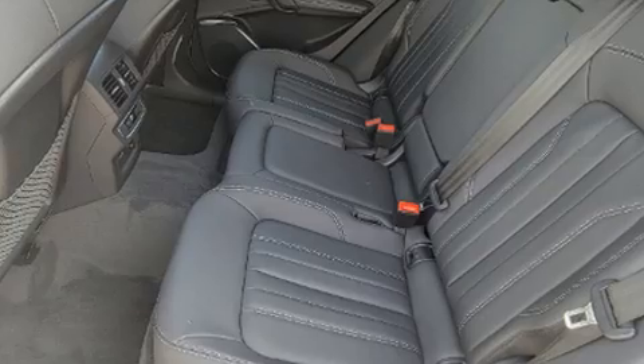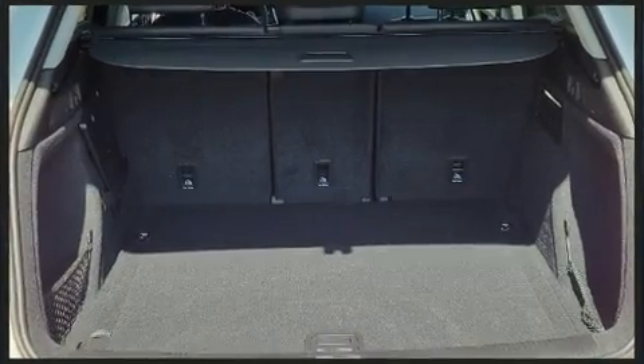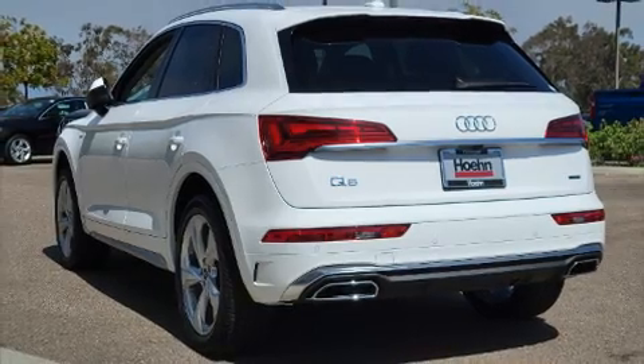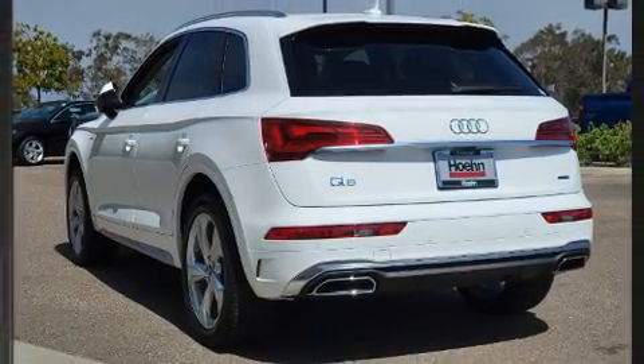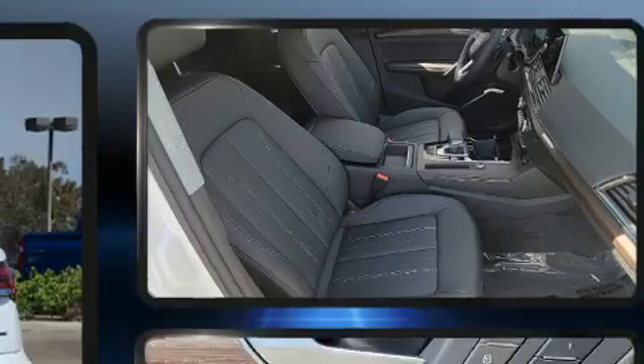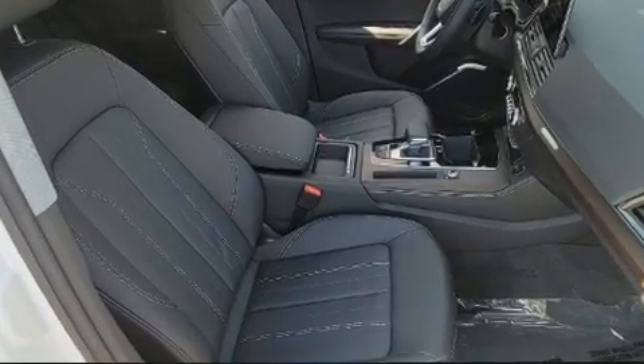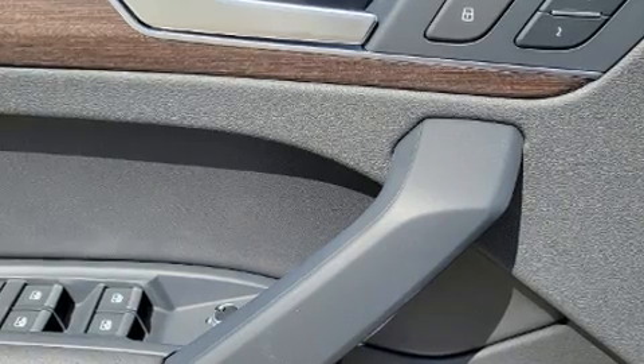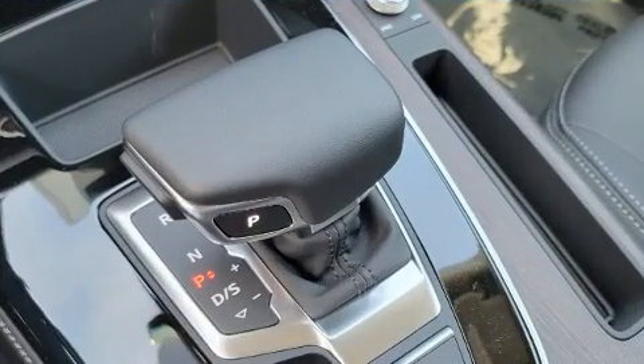Audi prioritized comfort and style by including adjustable headrests in all seating positions, an automatic dimming rearview mirror, a power liftgate, rain sensing wipers, and leather upholstery. For drivers who enjoy the natural environment, a power moonroof allows an infusion of fresh air.